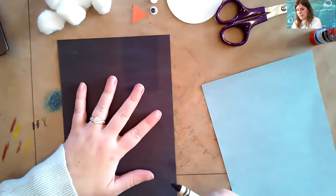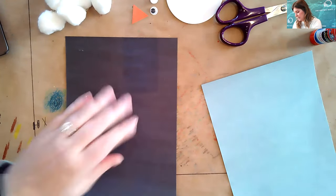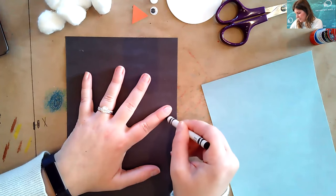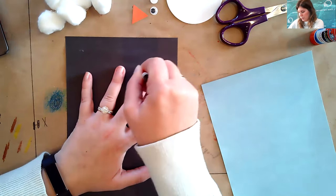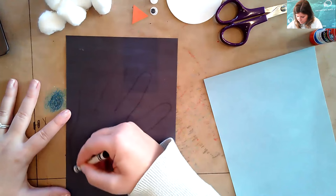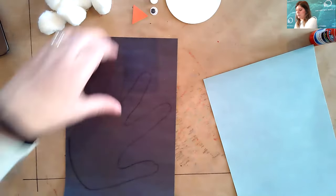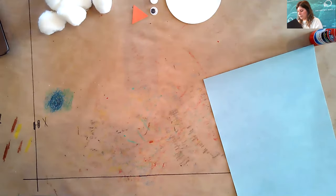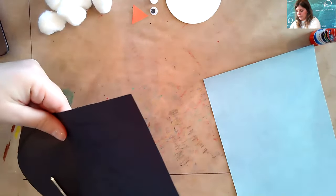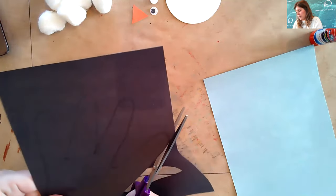First thing I'm going to do is trace my hand on the black paper. I'm using a black crayon — a white crayon would also help. After I trace my hand, I'm going to cut it out and that is going to be the base of our penguin. I'll go ahead and round mine out just like that. If you need help cutting this out, make sure you ask a grown-up for help.